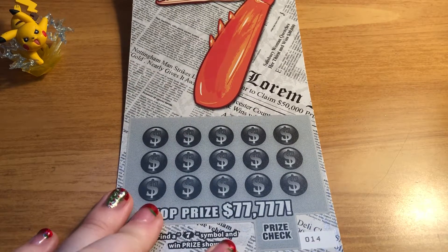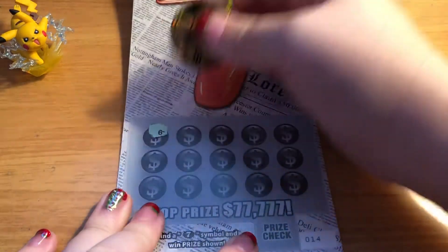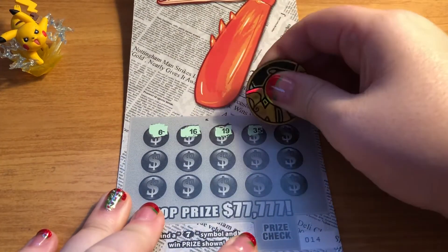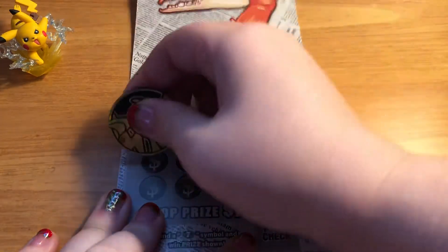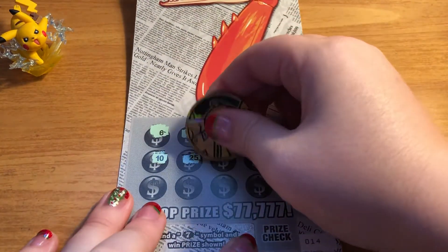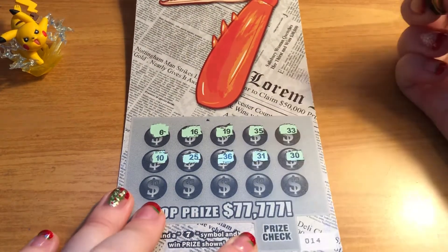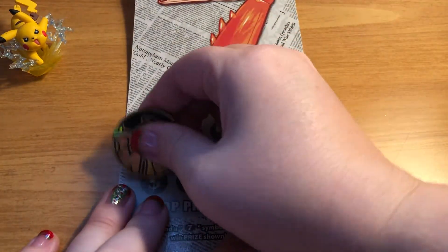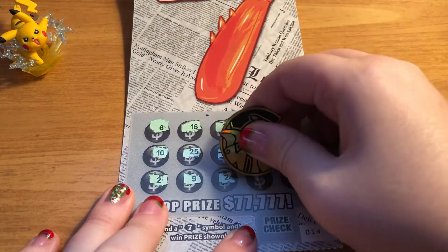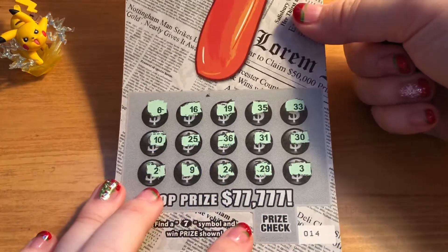Ticket number 14 — we are looking for sevens, and that's all we're looking for. No regular numbers mean anything here. This ticket is pretty cool because if you win, the minimum prize is $7, even though this is a $5 ticket, so if you only bought one and you won, you would know that you had at least a $2 profit. Looks like this first ticket is a loser.